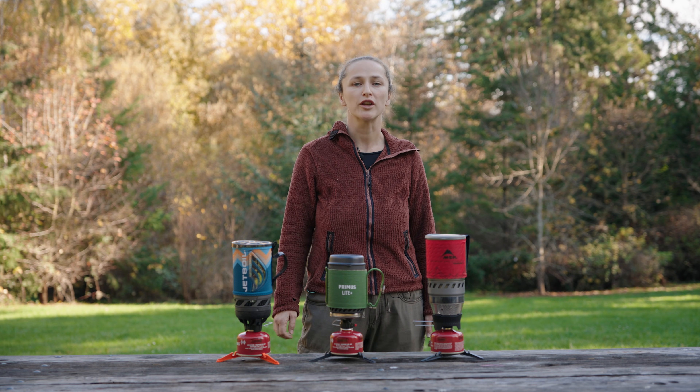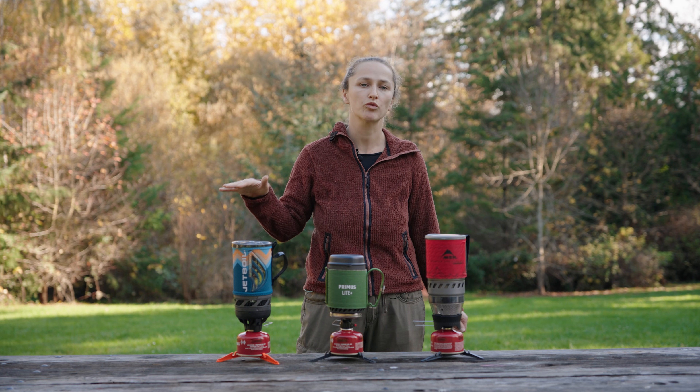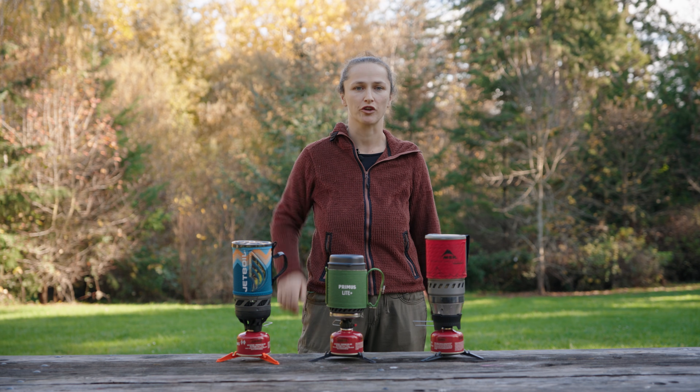To find out which one is the right choice for you, we're going to do a time boil test and we'll weigh the fuel canister before and after to see which one is the most fuel efficient. We'll also look at price and weight to help you make the right choice for your next trip.